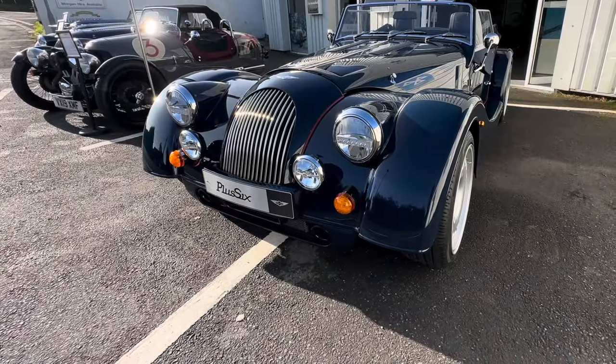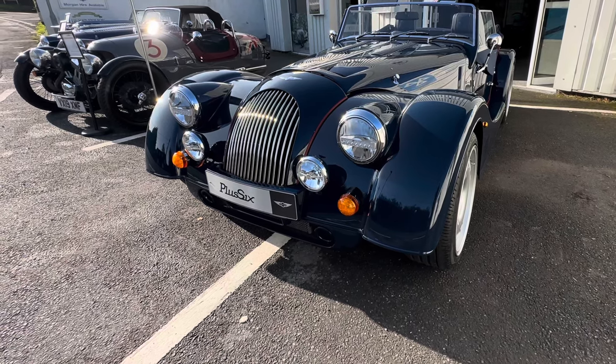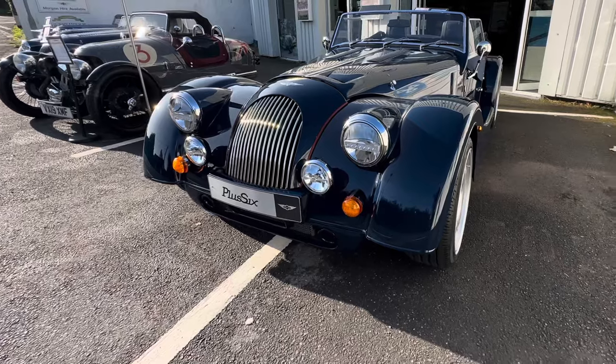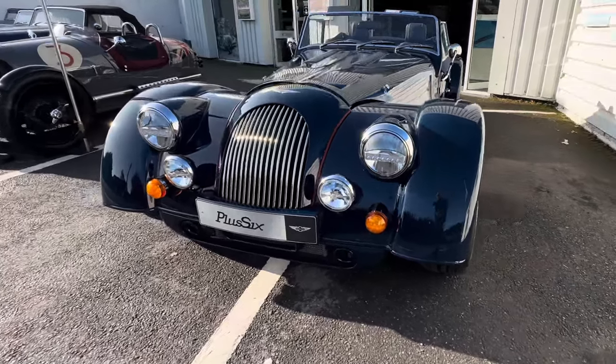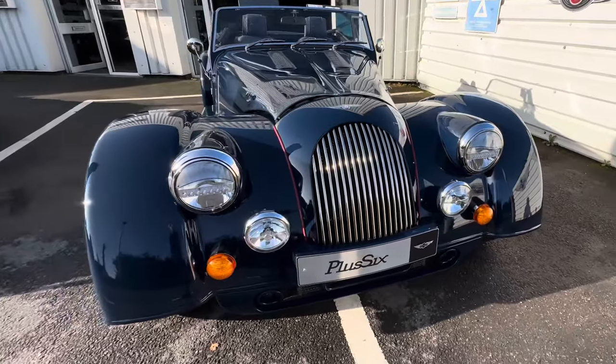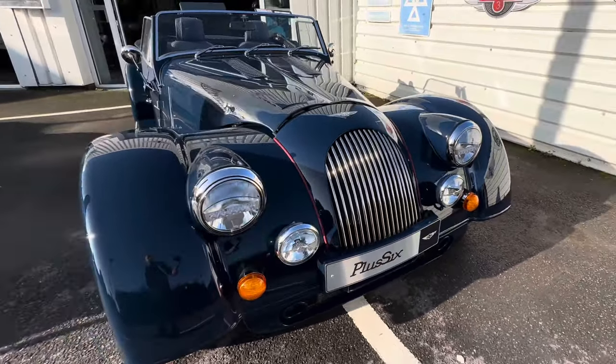Hello everybody, welcome back to Burybrook Channel. What a car, what a car. This is a Morgan Plus 6 — the new 2023 model — in sports blue.